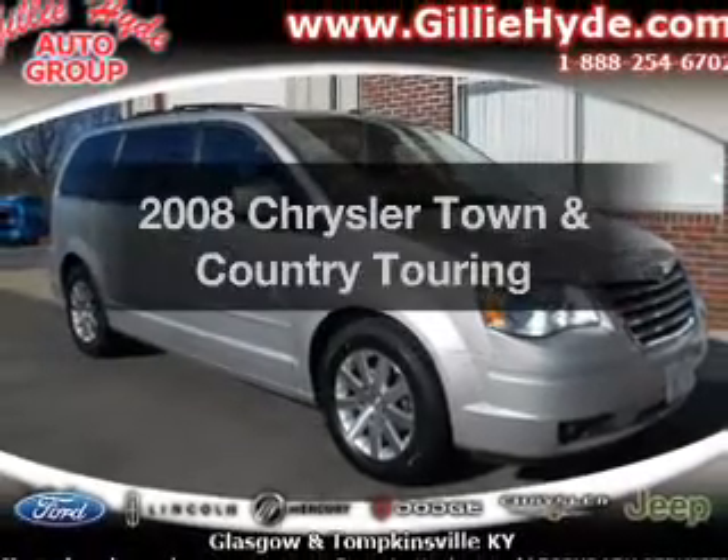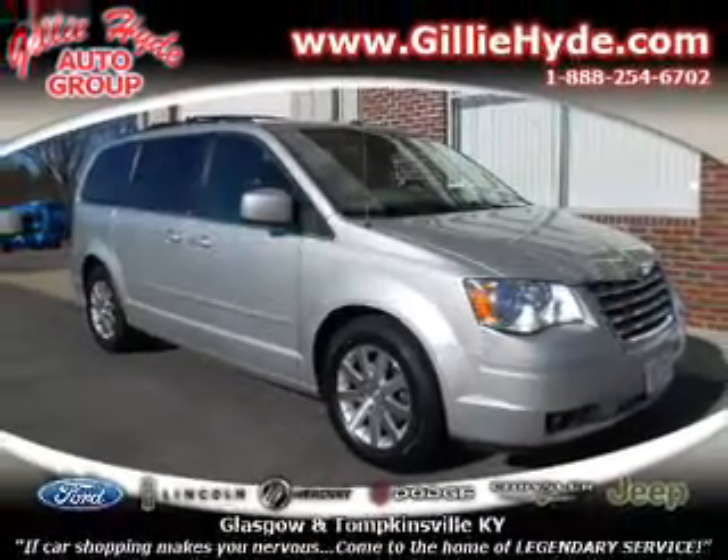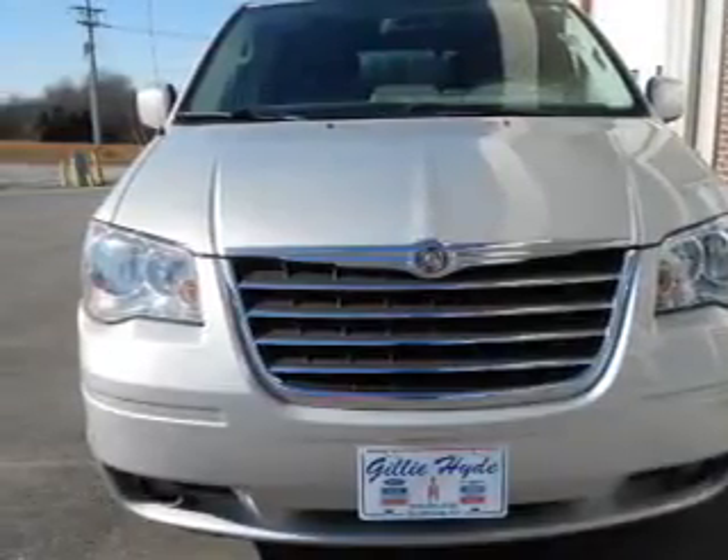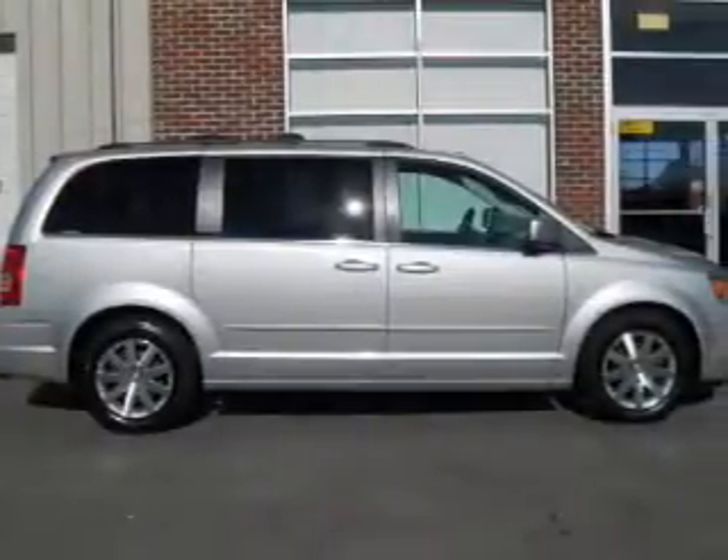Check out this 2008 Chrysler Town & Country — everything you need under one roof with this great vehicle. It features a reliable 6-cylinder engine that responds smoothly to its automatic transmission.